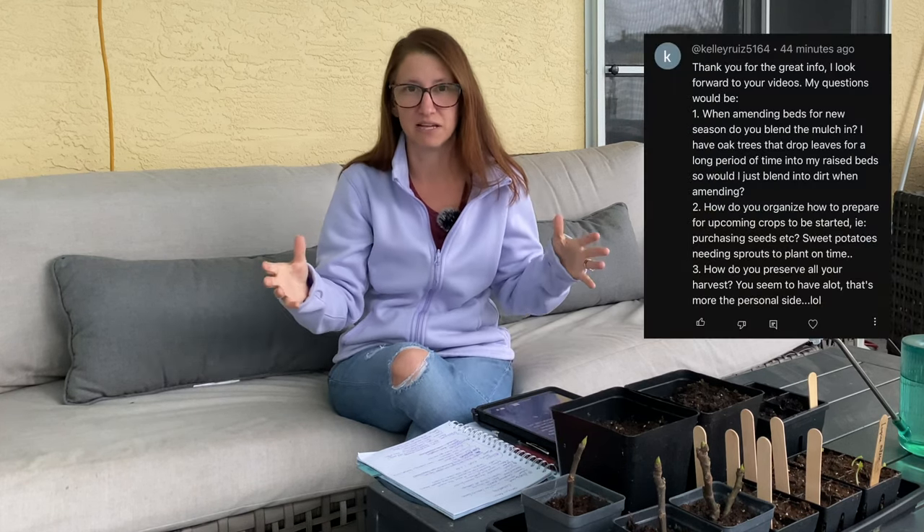The next question comes from Kelly: how do you amend the beds or plant in a bed with mulch? You literally just rake it back — take a little rake or a three-pronged cultivator tool and pull that mulch back, then amend the bed with whatever you're going to use: bone meal, blood meal, whatever. Massage it into the soil and then rake that mulch back over. That's how it's done.